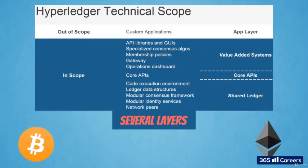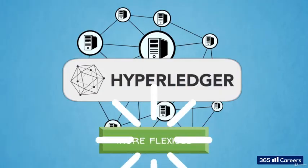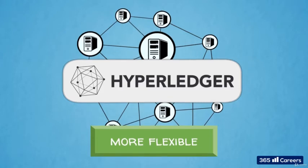This is a major difference from the design of existing public blockchains like Bitcoin and Ethereum, where everything is packed in the same blockchain protocol. Therefore, you can imagine that Hyperledger provides more flexibility. For each layer, several interchangeable turnkey options are offered.